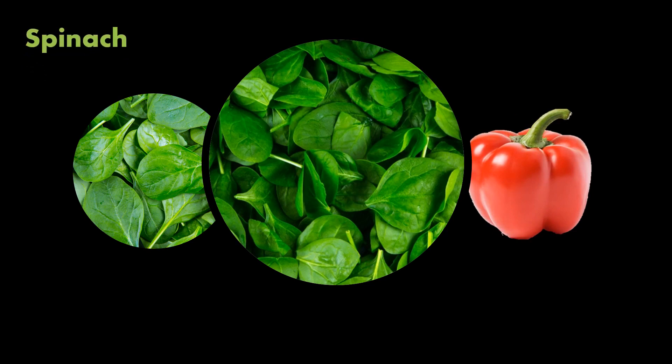Red bell pepper: for those who avoid sugar in fruits, red bell peppers are an excellent source of vitamin C. Red bell pepper contains twice as much vitamin C as citrus. Besides boosting your immune system, vitamin C may help to maintain healthy skin. You can use bell pepper in salads or vegetables.